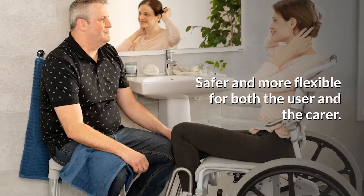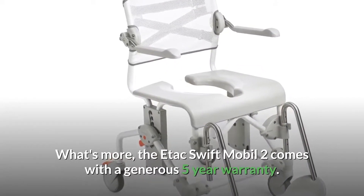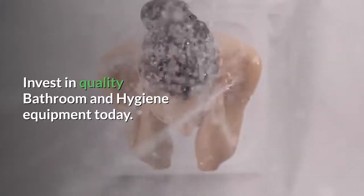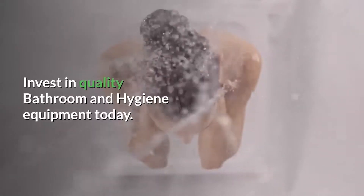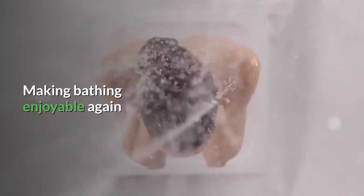Safer and more flexible for both the user and the carer. What's more, the E-Tech Swift Mobile 2 comes with a generous 5-year warranty. Invest in quality bathroom and hygiene equipment today. Make bathing enjoyable again.